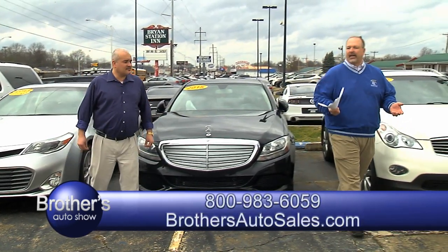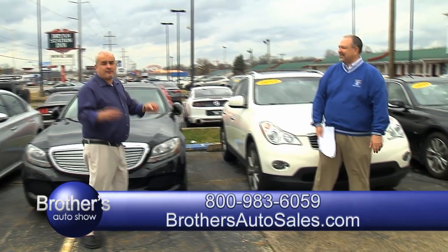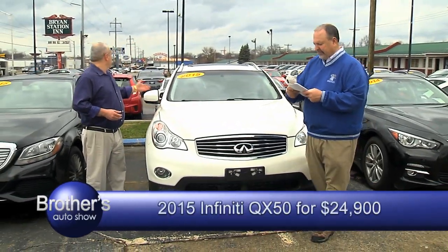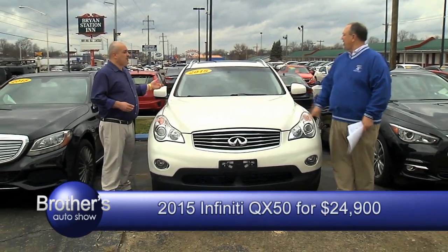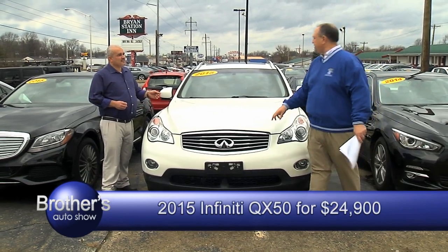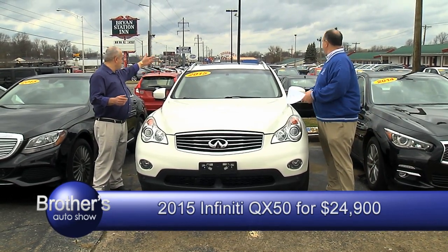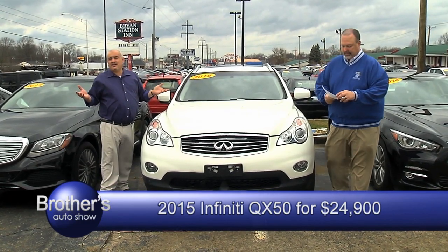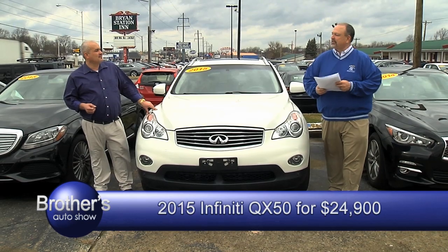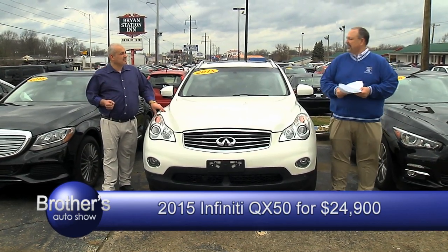How about a 2015 Infiniti? These are nice cars — it's a QX50. It's a 2015 model, only has 25,000 miles, all-wheel drive, sunroof, luggage rack, tinted windows, white and tan interior. It needs a new home — still has all the remaining manufacturer warranty. I'm letting you price this one. How about $24,900? Good price on an Infiniti.